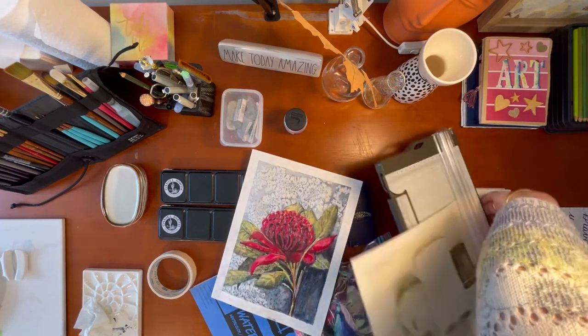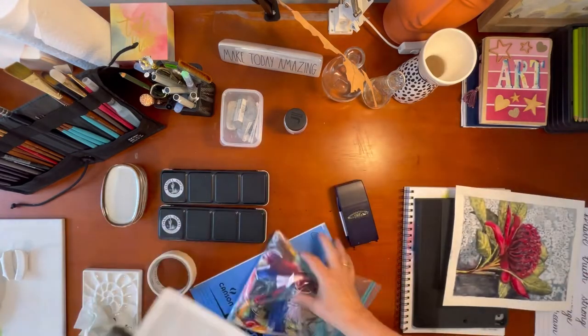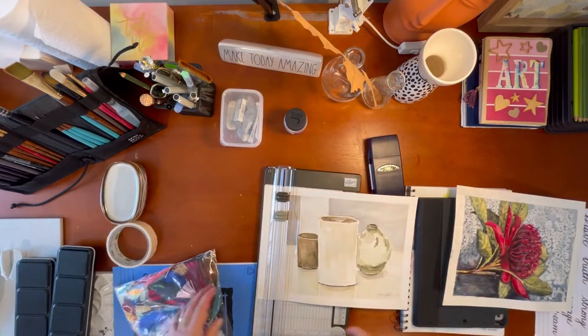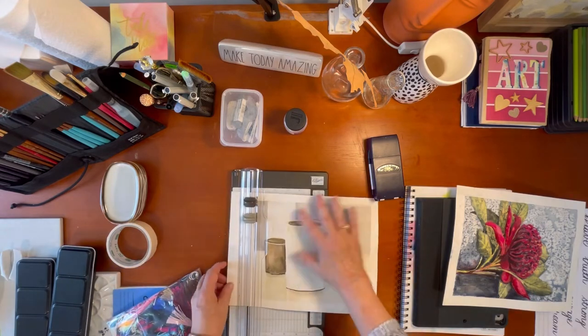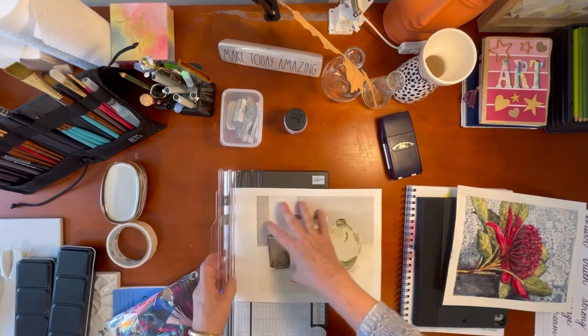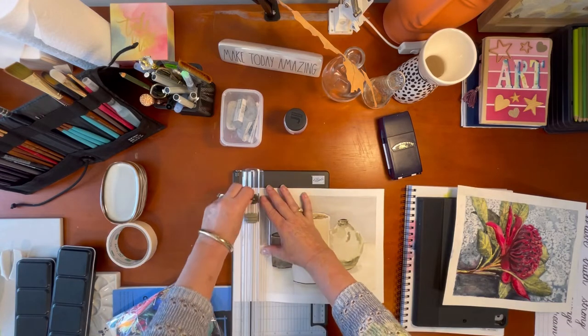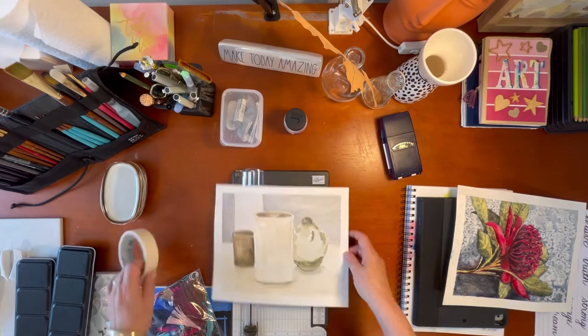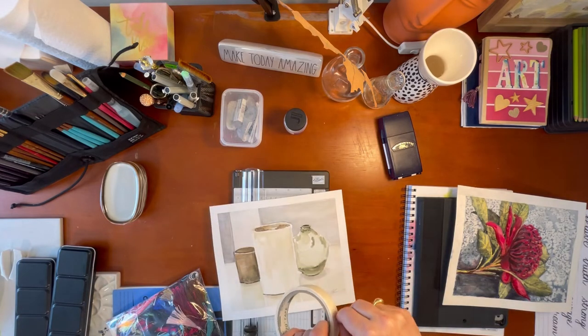I'm just going to cut this down because I want to put these two paintings up on my wall — I have a blank space right in front of me. So I'm just going to cut this one down. These were painted using Daniel Smith paints. Now let's get on to paints.